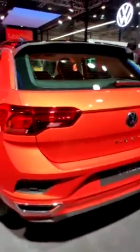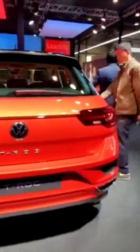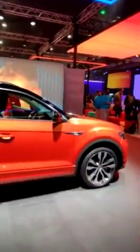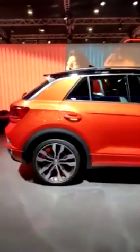Looking at it from the back, it's quite smartly styled and gets these chrome garnish exhaust exits. The T-Roc for India will come with a 1.5-litre TSI turbo petrol engine producing around 150 horsepower and 250 Newton meters of torque. There will be only one gearbox on offer — a seven-speed DSG — and Volkswagen has loaded it with all the equipment you'd want.